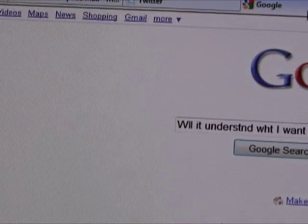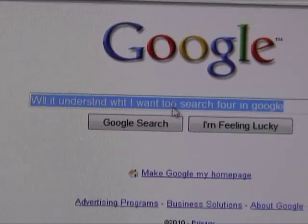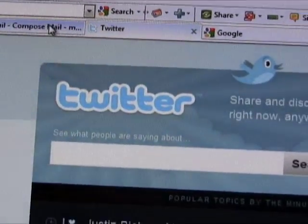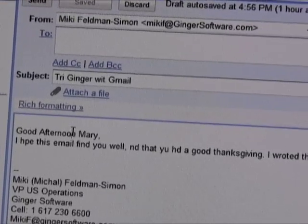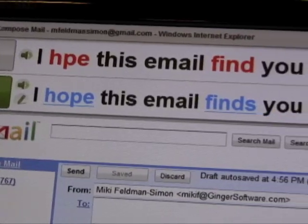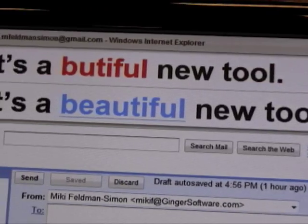Let me show you a couple of other ways Ginger works. Ginger also works with Internet Explorer — so if I'm doing a Google search, I click F2 again and the whole sentence is corrected. And if I'm in Gmail, I can click F2 or click on the Ginger button at the top, it corrects everything, I click Approve, and it moves on to the next sentence in the paragraph.